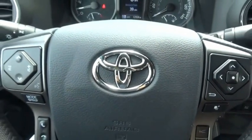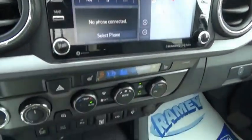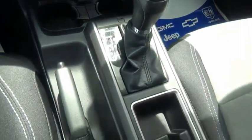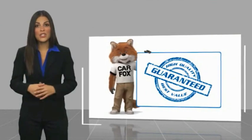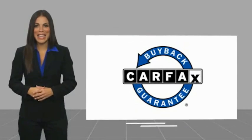Is love at first sight really possible? Let us know when you stop in. This is a one-owner vehicle with a Carfax Vehicle History Report. Be sure to find a complimentary copy of this report online or contact the dealership. This vehicle qualifies for the Carfax buyback guarantee.